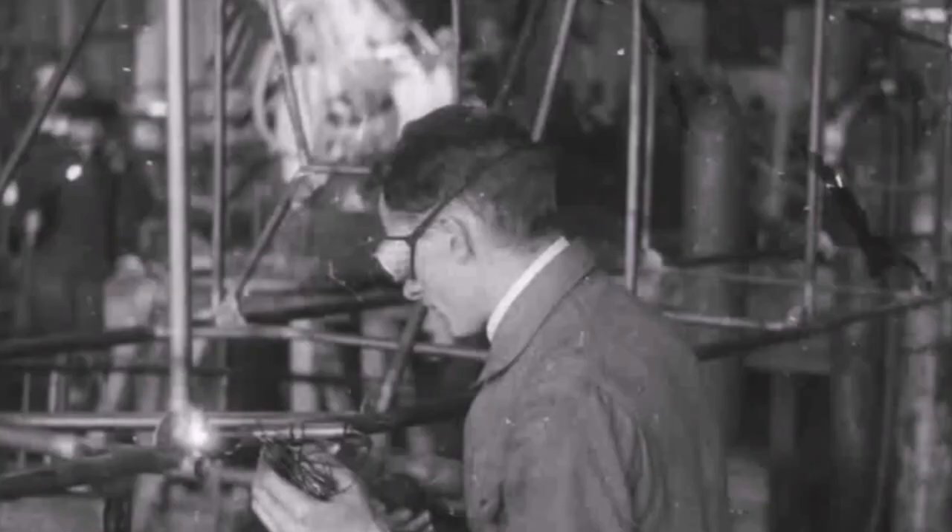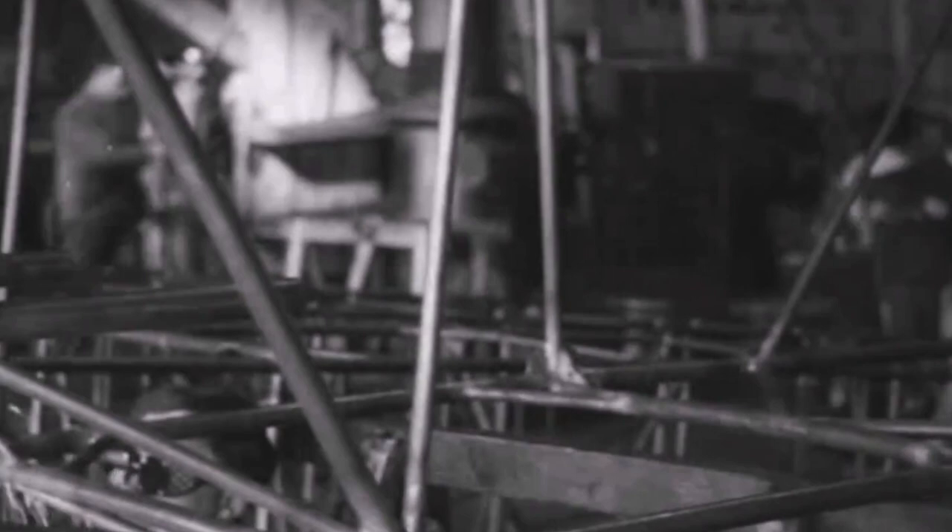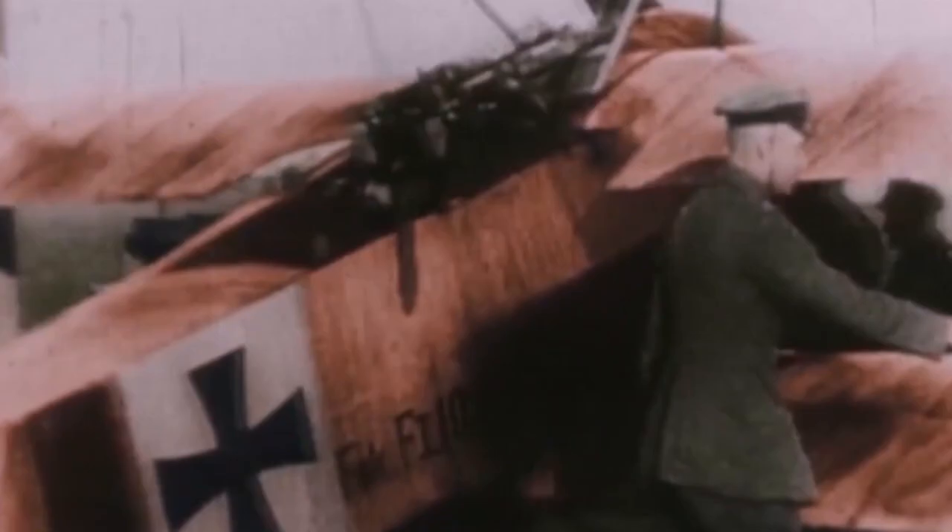The Fokker Eindecker he supplied to the German Air Force was extremely successful and reigned supreme over Europe's battlefields. It was not until the introduction of newer French and British designs that this supremacy ended. Later aircraft such as the iconic triplane flown by Manfred von Richthofen were also successful.